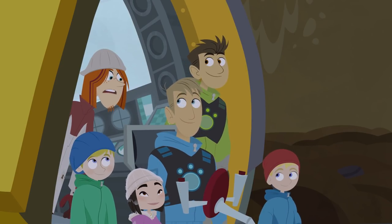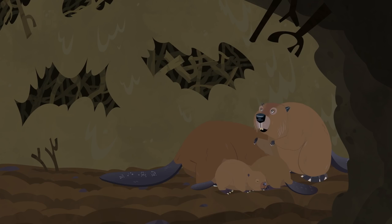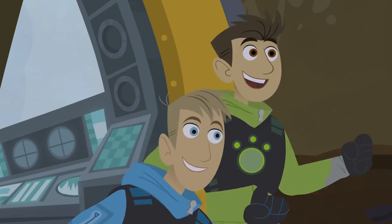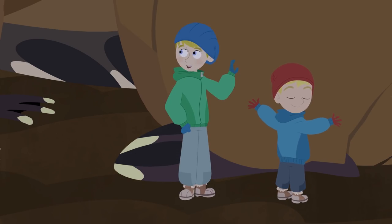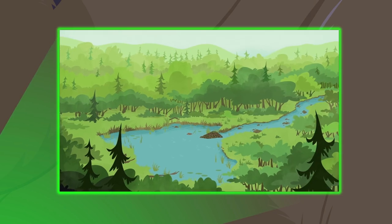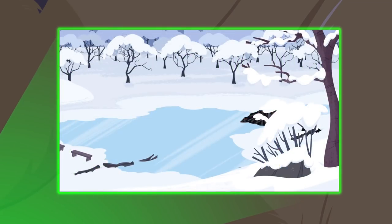Where are we? Inside the beaver's lodge! There's a whole beaver family in here! Hey, we know these beavers! It's Timber! And Sticker! And Buddy! And Quake! These are the same beavers from the summer! They are! When it was warm and everything was green and they were eating the leaves and twigs! But now it's cold and everything's snow covered and no leaves are growing!